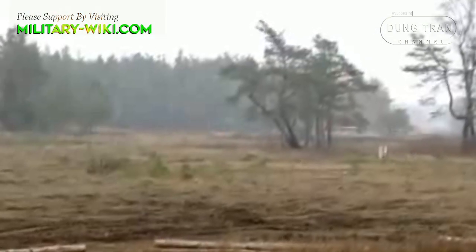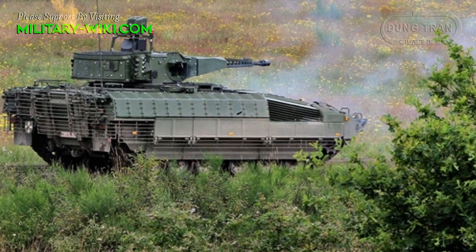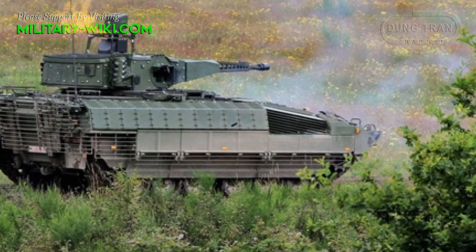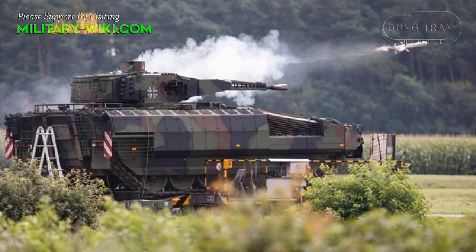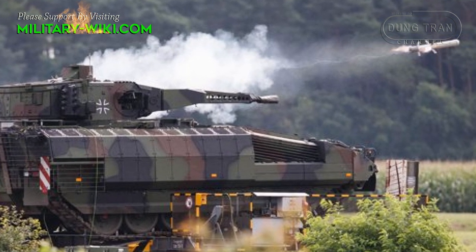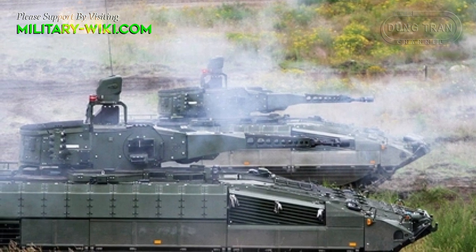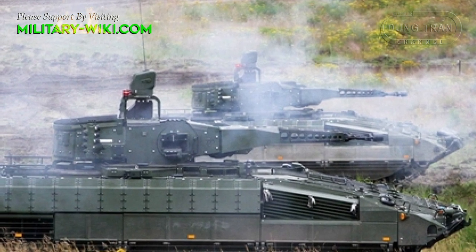The vehicle is armed with a remotely operated weapons station including a Mauser 30 mm dual-fed cannon, also used on the Austrian Ulan and Spanish Pizarro IFVs, with an effective range of 3 km. The Puma will also be armed with an APGW launcher, though its type is still unknown — possibly Spike or one of its variants. Secondary armament consists of a 5.56 mm machine gun and a 76 mm grenade launcher for close-range defense.